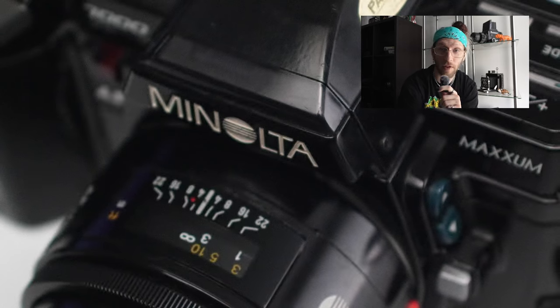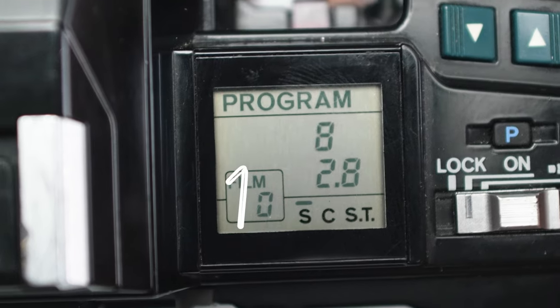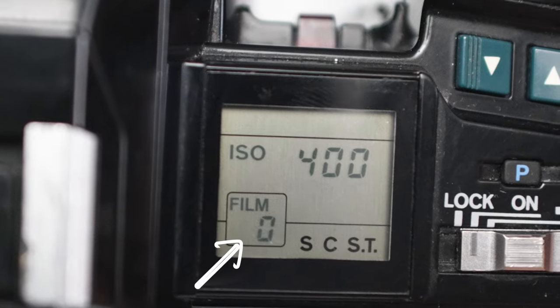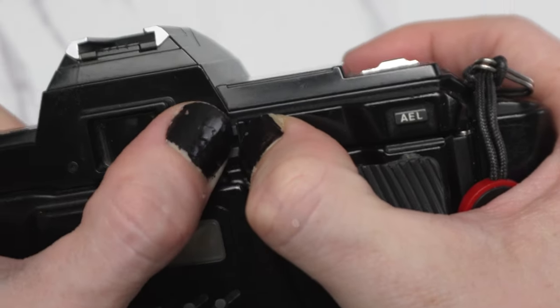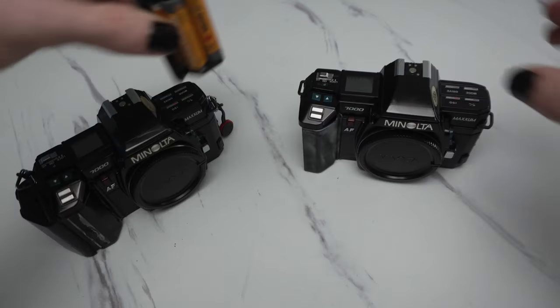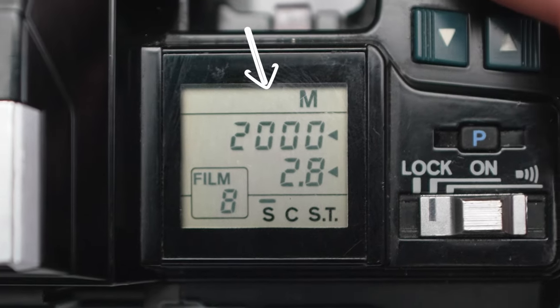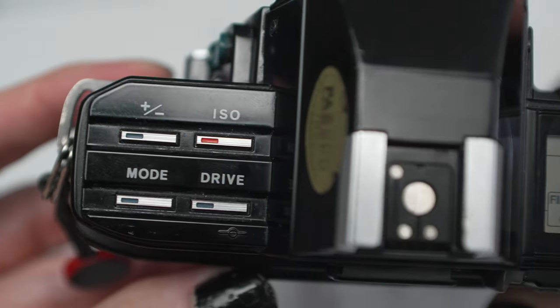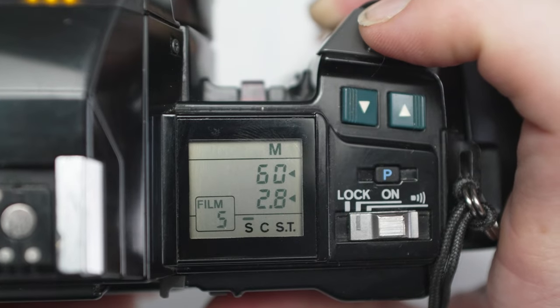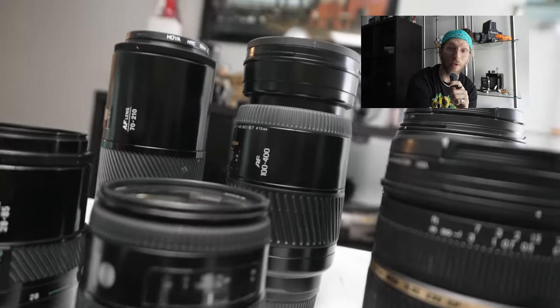Quick pros and cons of this camera. Pros: half-press autofocus, auto exposure, auto film load, auto film advance, auto film rewind, reads DX codes, takes four AA or AAA batteries depending on which one you have, top shutter speed of 1/2000th of a second, a tantalizing shutter sound, and lens options that make this camera system uniquely cheap.